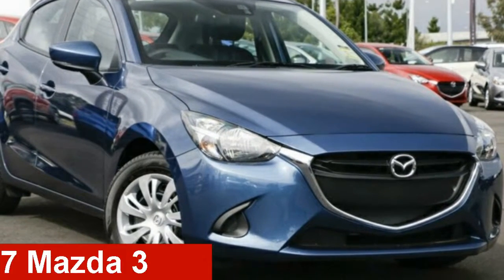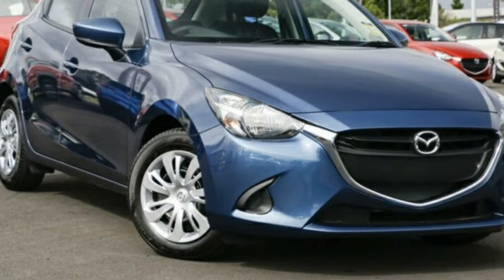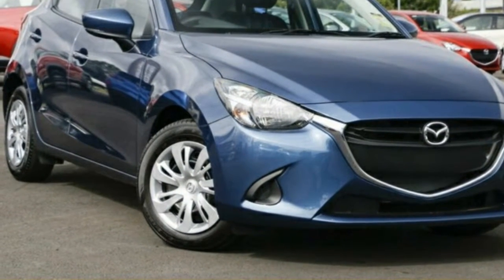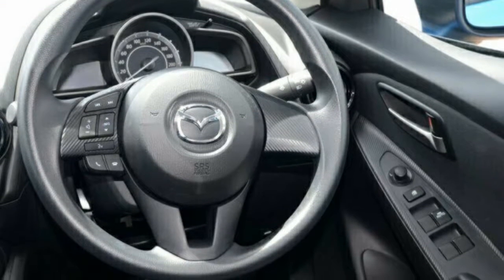Check out this Mazda 3. This 3 has an efficient 2 litre engine and a smooth shifting automatic transmission. The attractive blue exterior is complemented by its stylish interior.